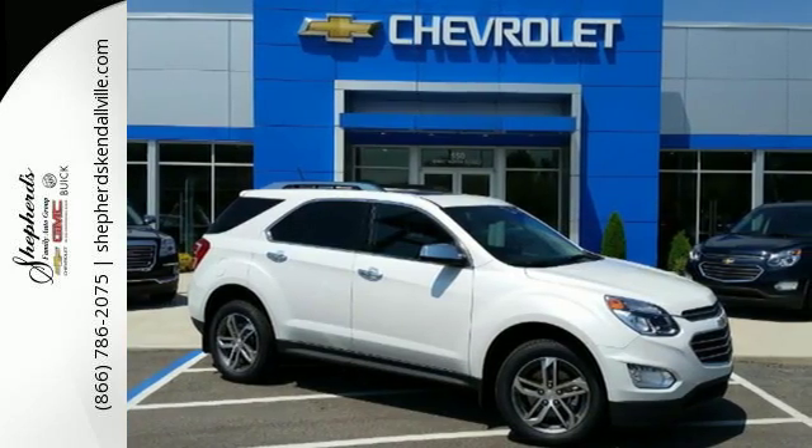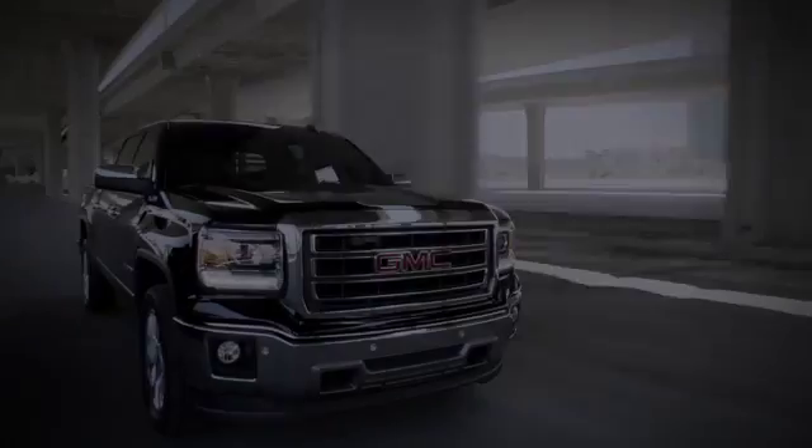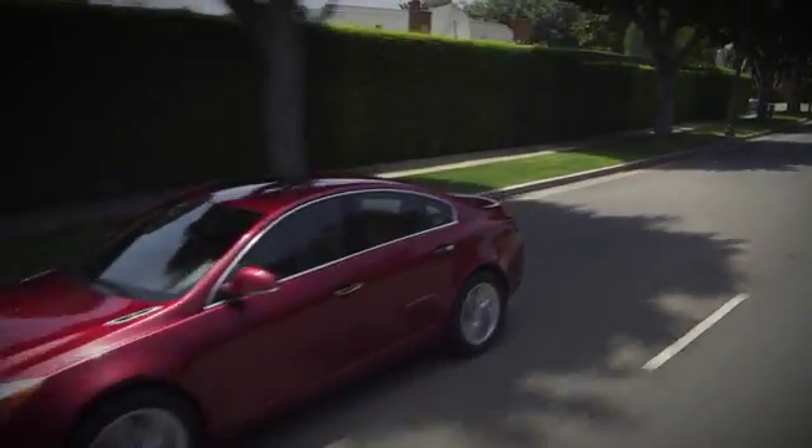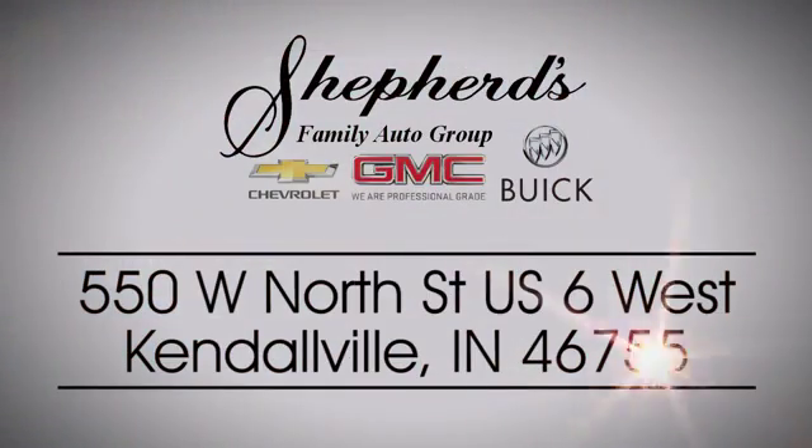Make this one yours today. Shepherd Chevrolet Buick GMC is your local Kendallville and Fort Wayne dealer. Stop in and see us today on North Street, US-6 in Kendallville.